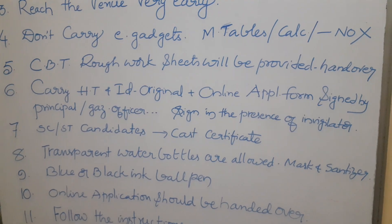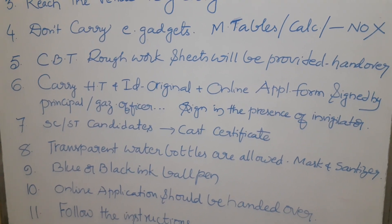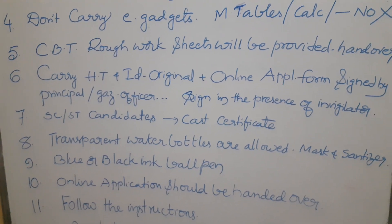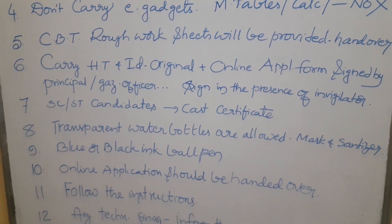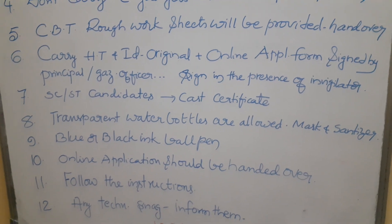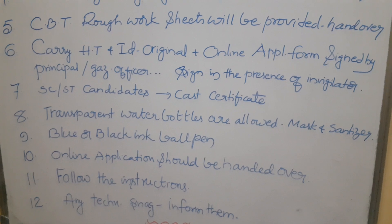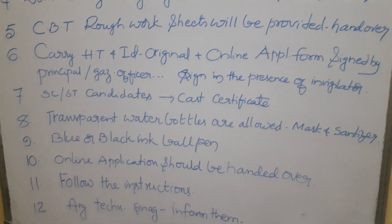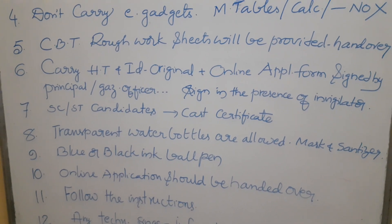The online application form should be handed over to the invigilator. Follow all the instructions given by your invigilators. If there are any technical issues or problems during the examination, do not panic. Immediately inform the invigilator. They will check and solve the issue, and you will be given extra time as well — no need to worry.